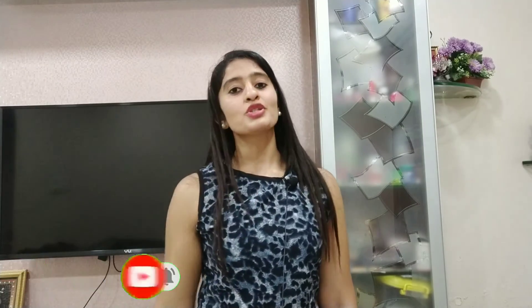Thank you for watching my video. If you liked it, please hit the like button and subscribe to my channel to stay connected. You can also hit the bell icon to get notifications. Thank you, have a nice day, take care, bye bye, stay safe.